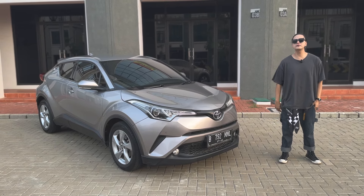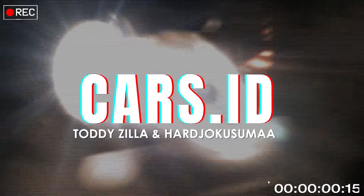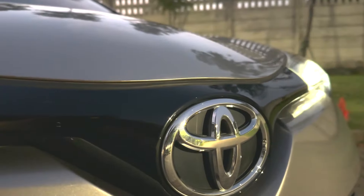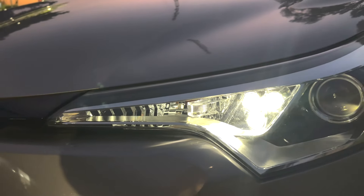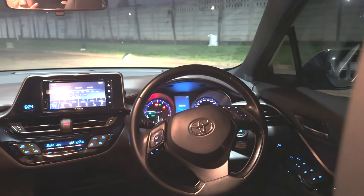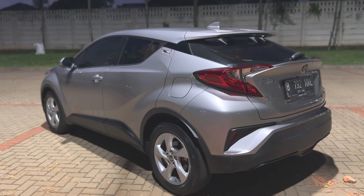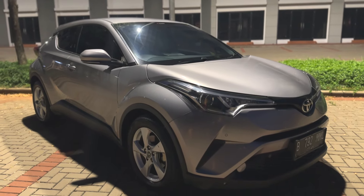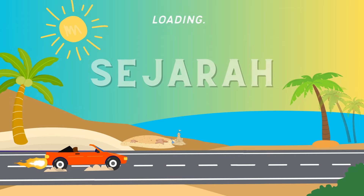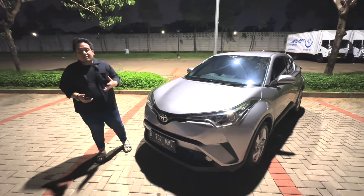Hello, what's up? Welcome back to me, Adi Harja, and you're still on Cars.id.